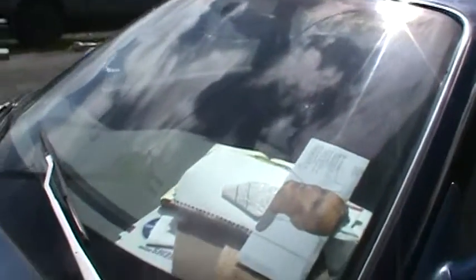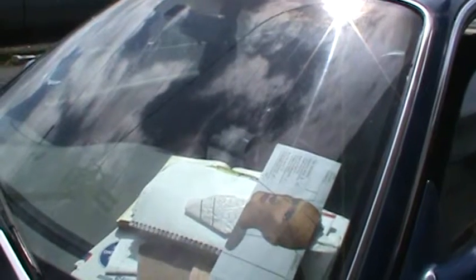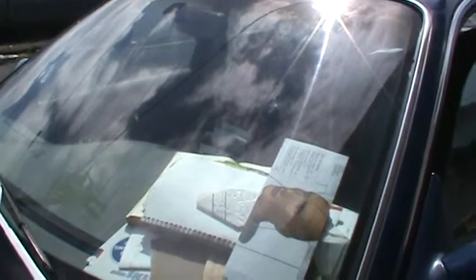Here is the interior of my space module. Current mail — things that need to be mailed, dropped off, or delivered — are here in the upper left-hand of the windshield dash. Here's the driving compartment.